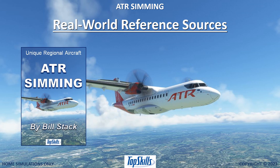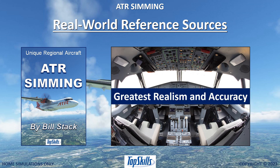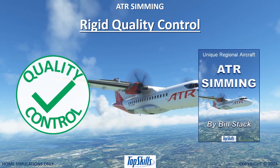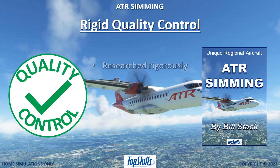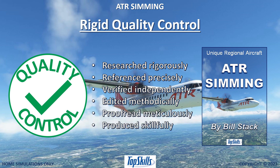ATR Simming is based on real-world reference sources to ensure the greatest realism and accuracy. Quality is carefully controlled. The manual is researched rigorously, referenced precisely, verified independently, edited methodically, proofread meticulously, and produced skillfully.